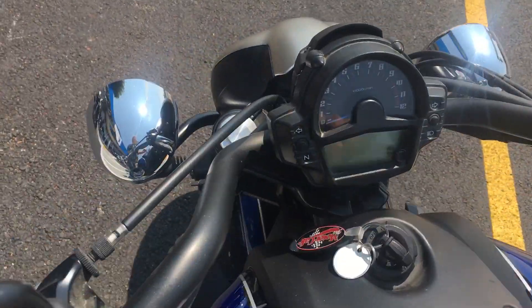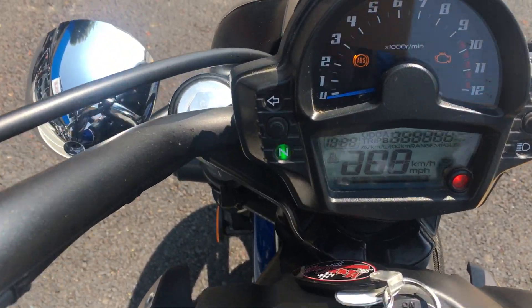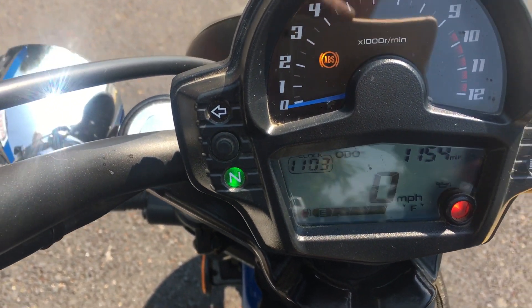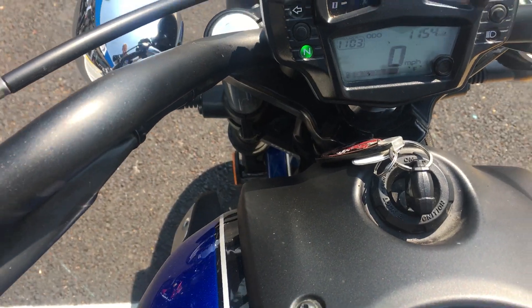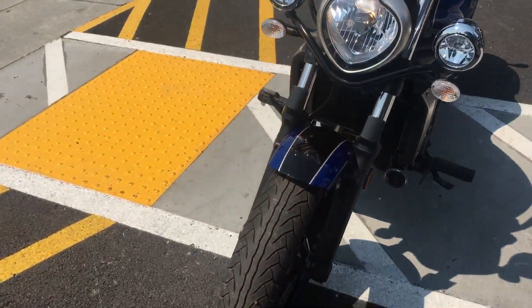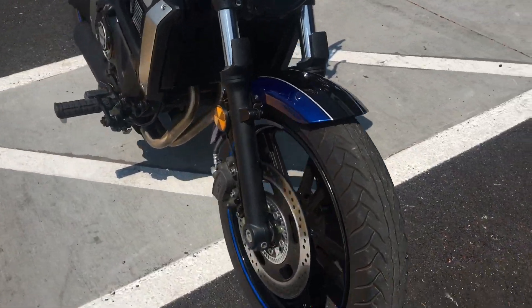This is a clean title California bike with very low miles on it — the bike only has 1,154 miles on the odometer. This bike is all stock. This is an ABS model with ABS brakes front and rear.